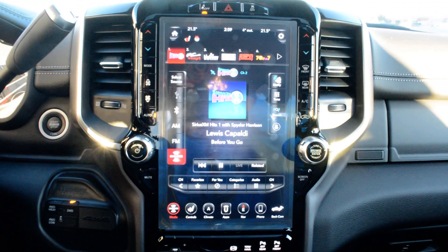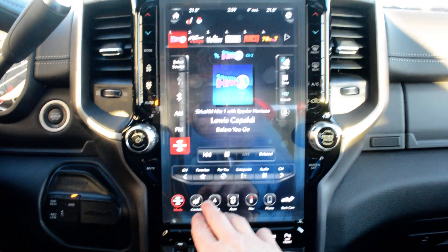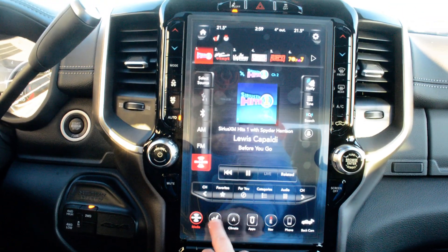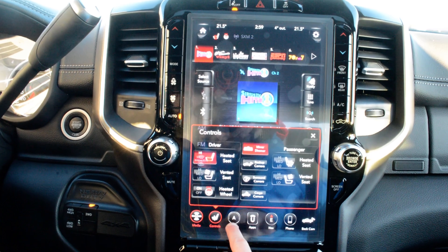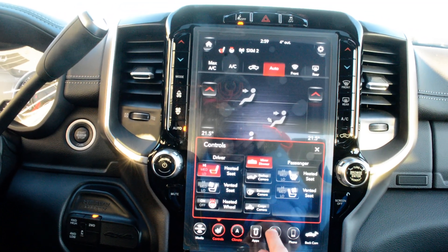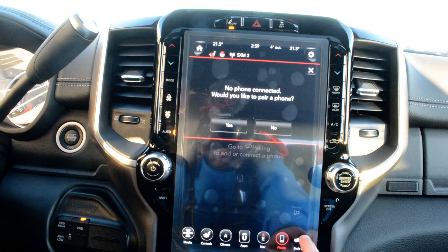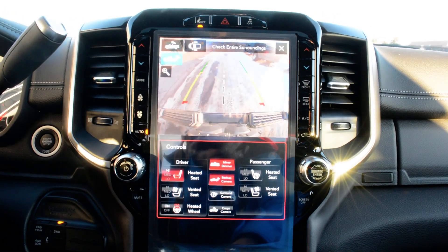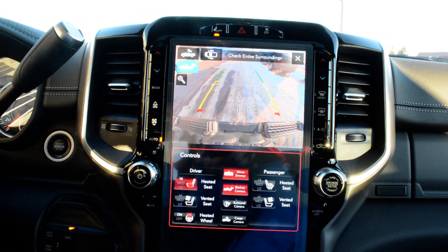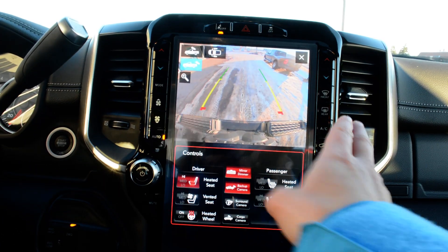Up front you have the stunning 12-inch display — a very user-friendly interface with a lot of great features packed in. You have access to all your audio and media controls, and your climate controls are accessible through there as well. You also have your heated and ventilated front seats as well as your heated steering wheel. Navigation is equipped on the unit, your Bluetooth capabilities, and you can toggle your backup camera on and off there as well. To either side of the screen you have access to your basic audio, media, and climate controls.